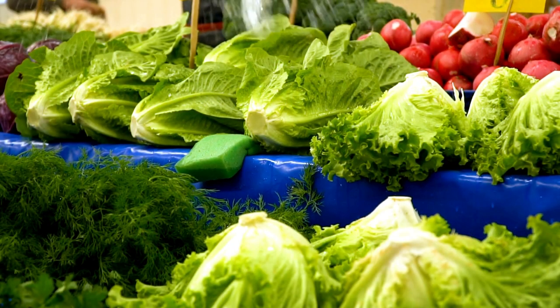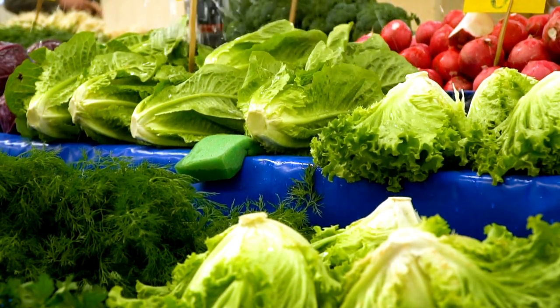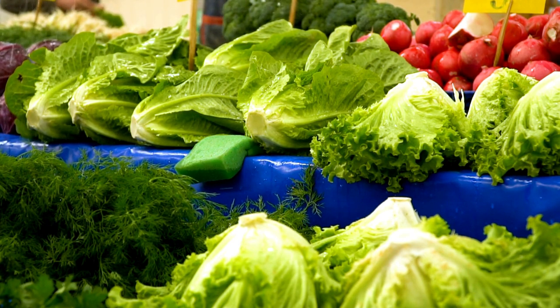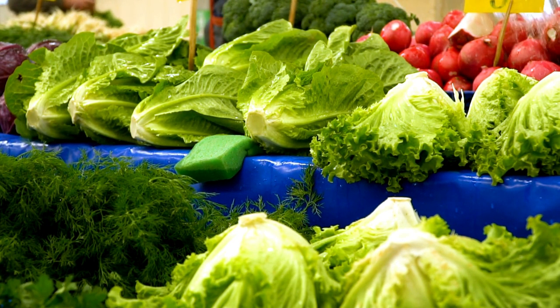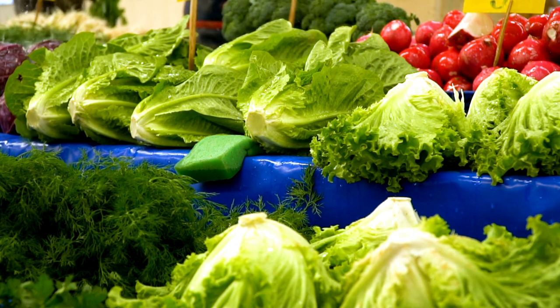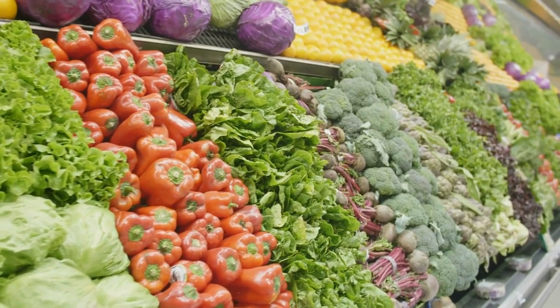Finally, let's look at leafy greens and cruciferous vegetables like kale, spinach, broccoli, and Brussels sprouts. These greens are loaded with vitamins, minerals, and sulforaphane — a compound with powerful anti-cancer properties. To get the most out of these vegetables, cook them lightly and chew thoroughly to release their bioactive compounds. And there you have it: the top four vegetables that can help your body fight inflammation and disease.